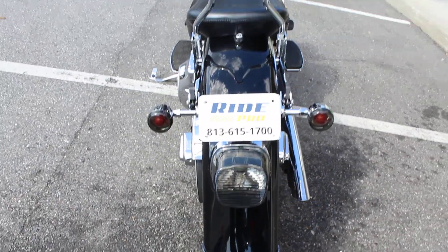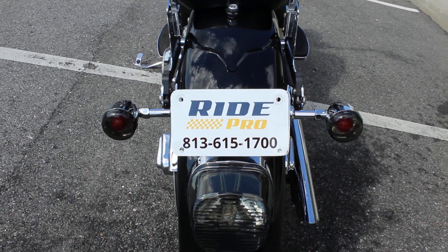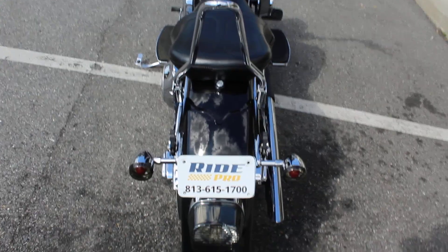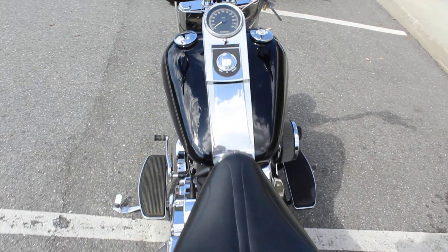If you'd like to know more about this bike, you can check out the listing at www.myridepro.com or give us a call at 813-615-1700. We do have discount shipping rates anywhere in the US, starting at $300 and going up from there.